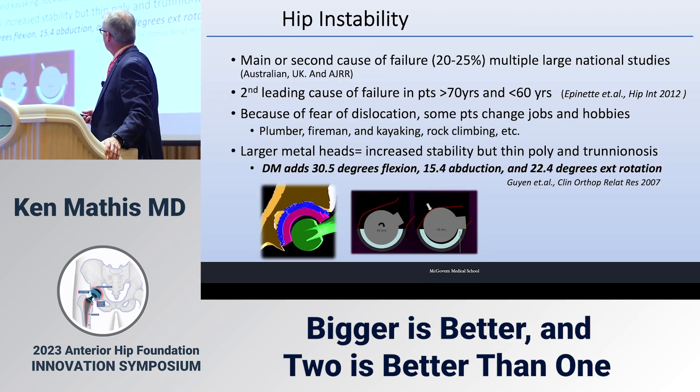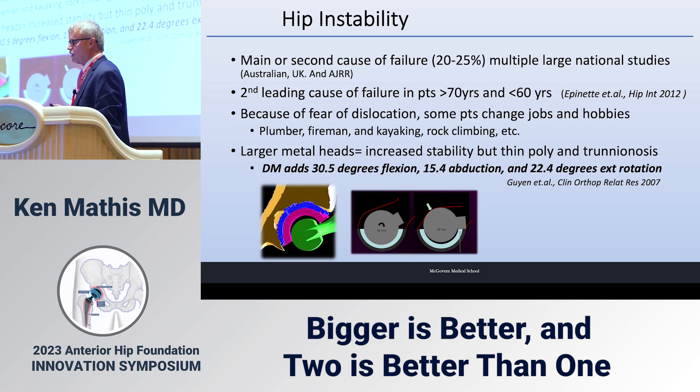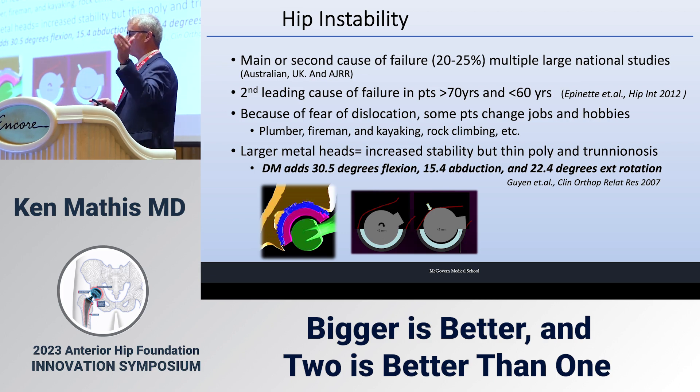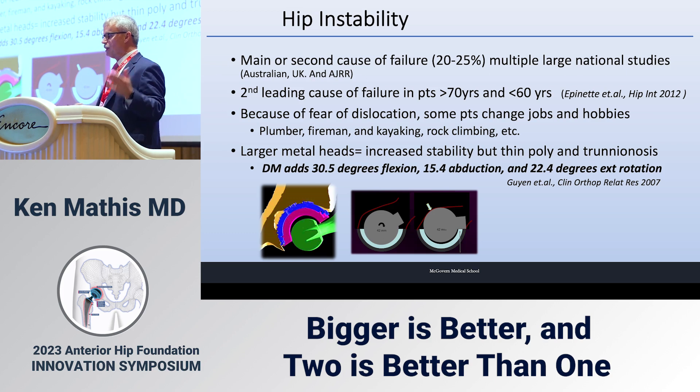Hip instability is the number one or number two cause of failure in 20 to 25 percent of hip replacements, according to the Australian, UK, and American joint replacement registries. It's the second leading cause of failure in patients over 70 and under 60, reported by Eponet. Because of fear of dislocation, some people change their jobs — plumbers, firemen, people who kayak, people who want to rock climb.